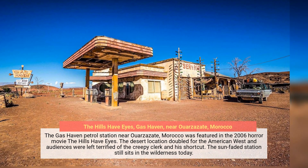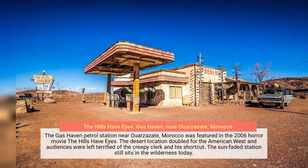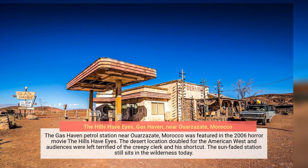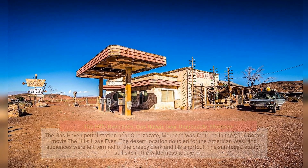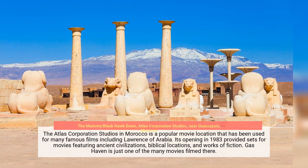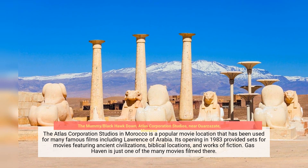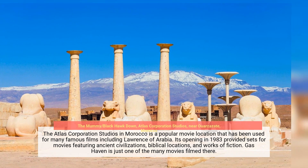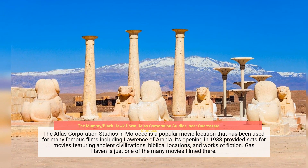The Gas Haven petrol station near Ouarzazate, Morocco was featured in the 2006 horror movie The Hills Have Eyes. The desert location doubled for the American West, and audiences were left terrified of the creepy clerk and his shortcut. The sun-faded station still sits in the wilderness today. The Atlas Corporation Studios in Morocco is a popular movie location used for many famous films including Lawrence of Arabia, with sets featuring ancient civilizations, biblical locations, and works of fiction since its opening in 1983.